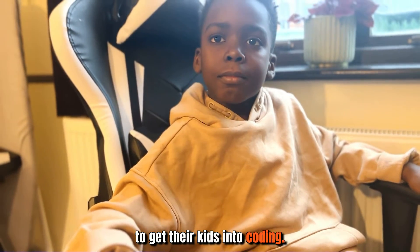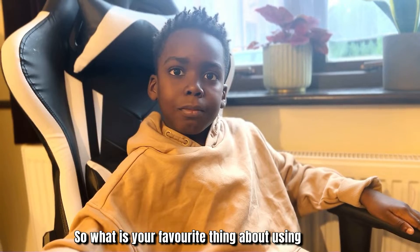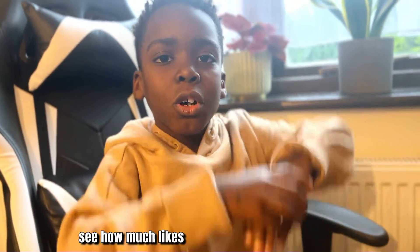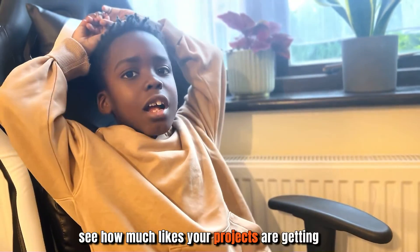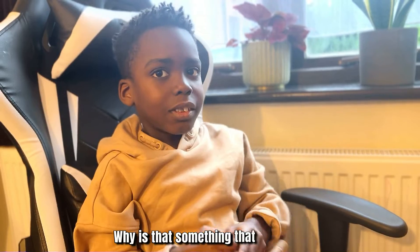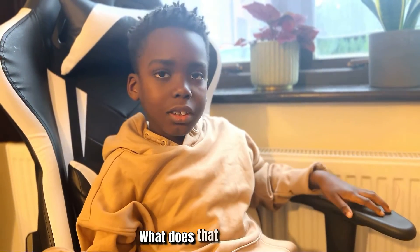These questions are designed to highlight his personal experience and provide valuable insight to other parents and children considering Tynker to get their kids into coding. So, what is your favorite thing about using Tynker? Well, it's how you can publish your projects and then see how many likes they're getting and how many people have seen them.